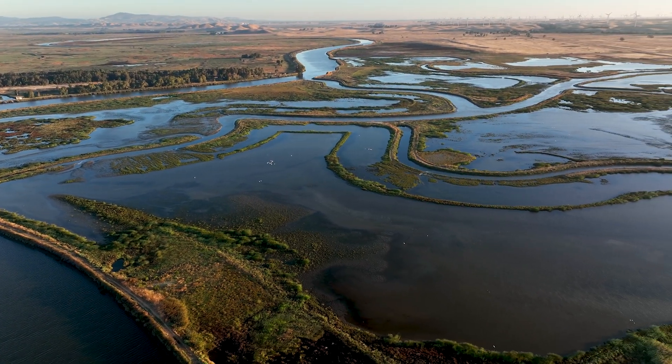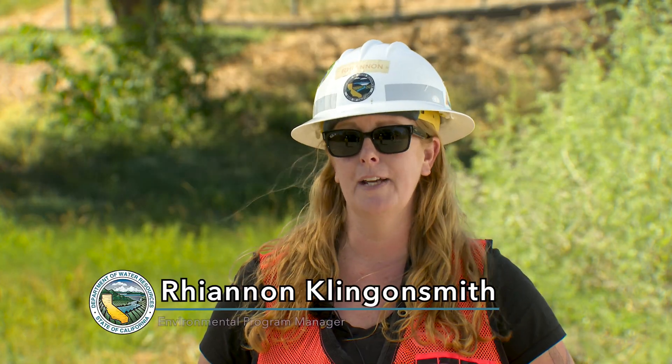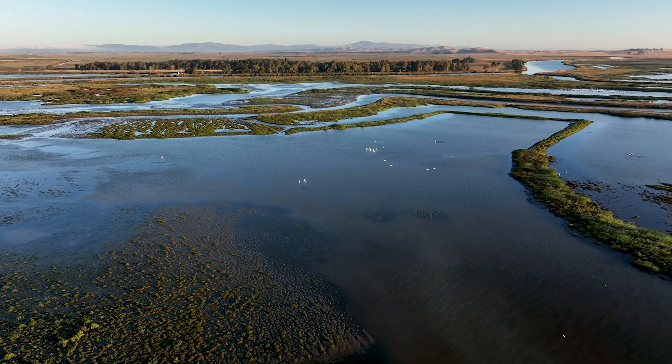The Sassoon Marsh is the largest contiguous brackish marsh on the west coast. It's very imperative to migrating waterfowl and shorebirds and avian species that travel up and down the coast.